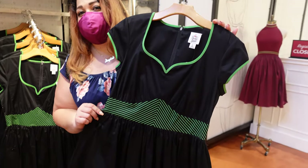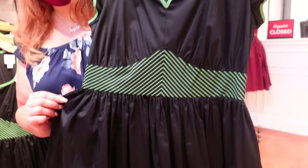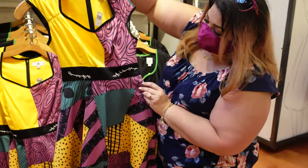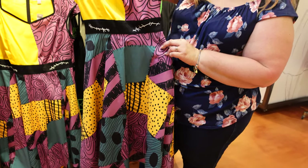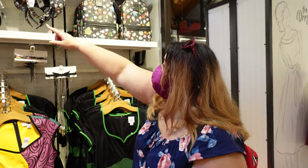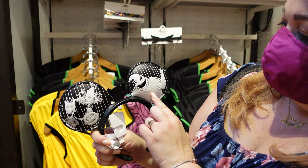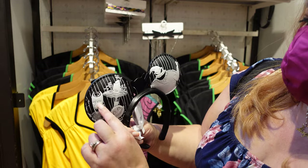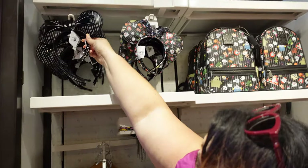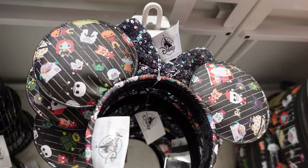For Halloween they came out with the Oogie Boogie dress, which is cool, and they have the Sally dress. I think they're coming out with the sweaters and ears for Sally sometime later this month. For you Nightmare Before Christmas fanatics, they have ears — the back of the ears features Oogie Boogie and you've got Jack and the bat in the front. All about Nightmare Before Christmas. And there's also the Loungefly bag to go with it.